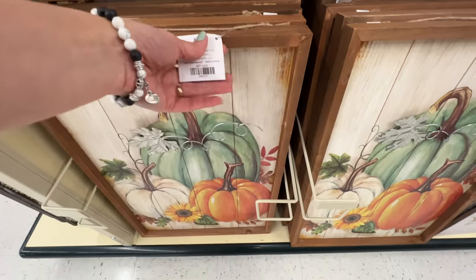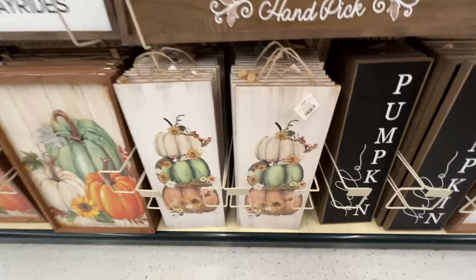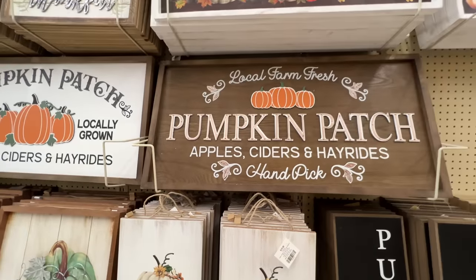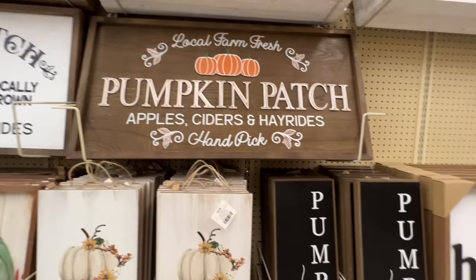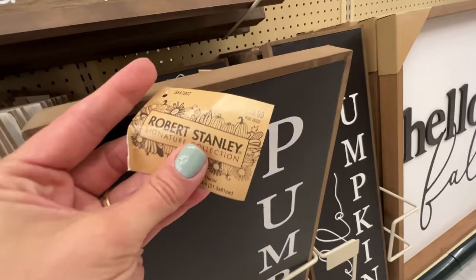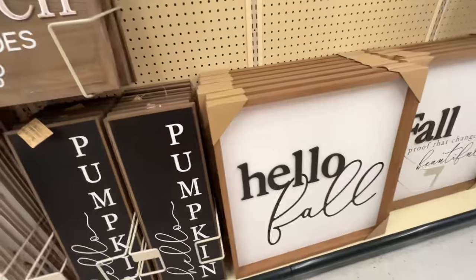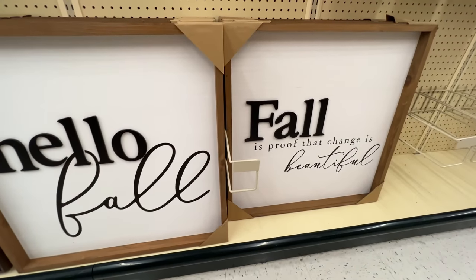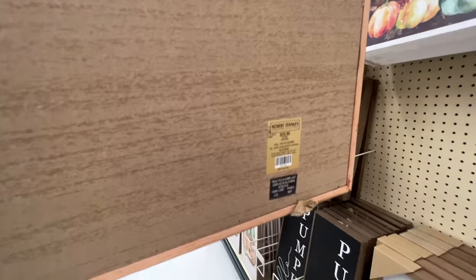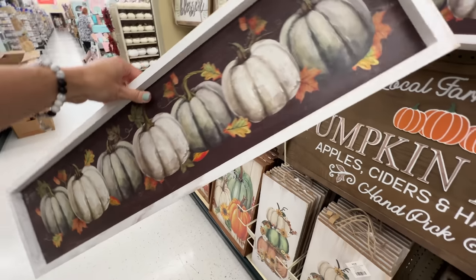They have this wall hanging that would be cute beside your front door at $19.99 — we've seen it before. Here's another large sign at the same price point with more of a natural wood look. I do think this is new: it says 'Hello Pumpkin' — a Robert Stanley piece for $19.99 with white lettering on black with a brown framed surround, which just pops. They have two signs in natural wood frames: 'Hello Fall' and 'Fall is Proof That Change is Beautiful,' both at $60. This long, narrow wall art piece filled with pumpkins is $24.99.